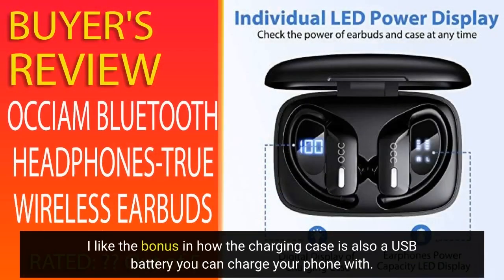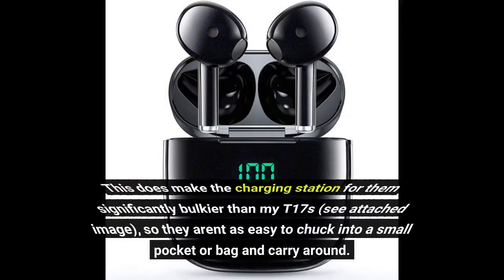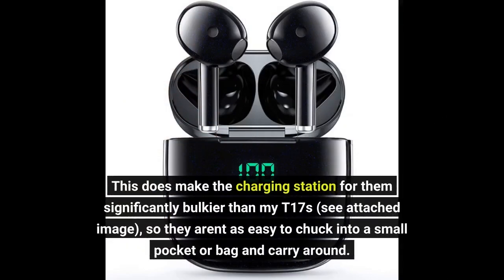I like the bonus in how the charging case is also a USB battery you can charge your phone with. This does make the charging station significantly bulkier than my T17s — see attached image — so they aren't as easy to chuck into a small pocket or bag and carry around.